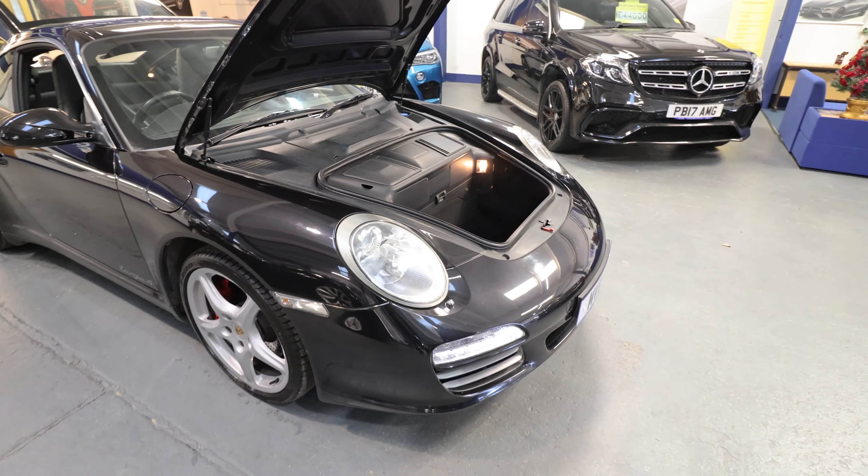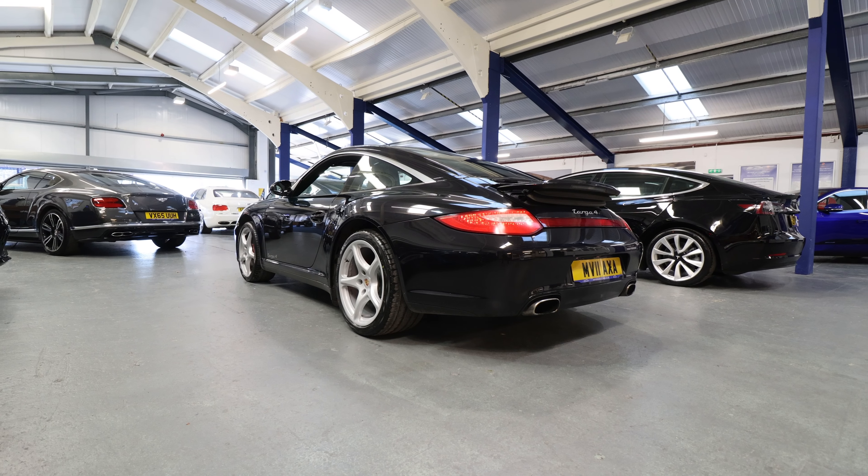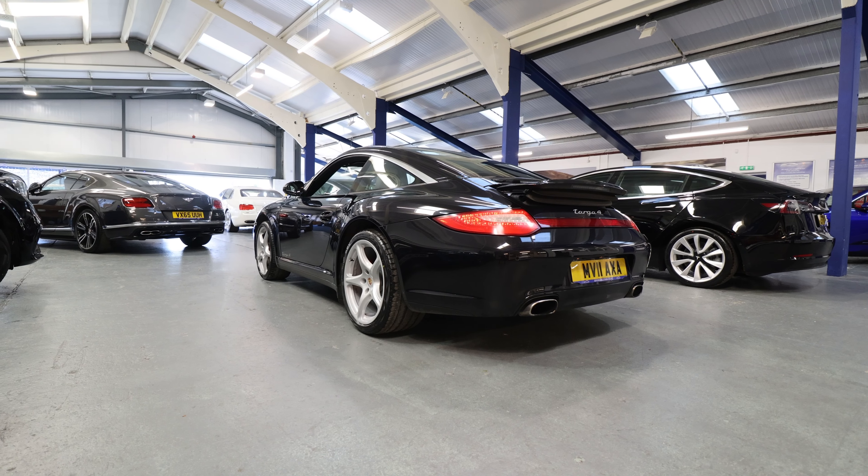The Targa 4 only came in the four-wheel drive option, which gives you the bulging rear arches and a permanent four-wheel drive system.